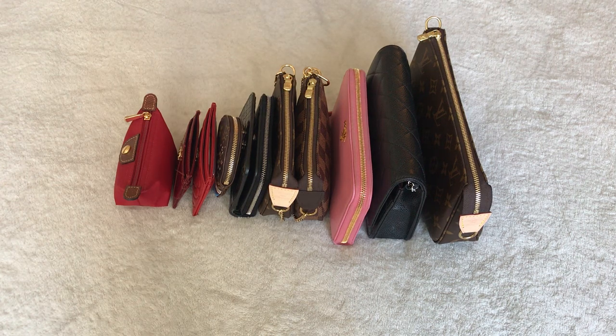Hi everyone, welcome back to my channel. In today's video I'm sharing my entire luxury SLG — small leather goods — collection. I have 10 pieces to share with you. It's not a huge collection by any means; for those of you who know me, I am somewhat of a minimalist, so I have not accumulated a whole lot of SLGs, but the ones I do have I really enjoy.